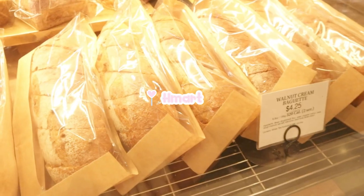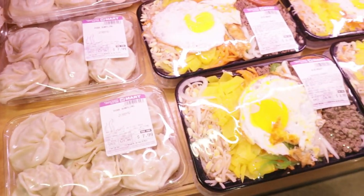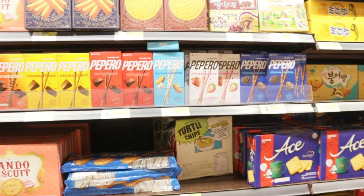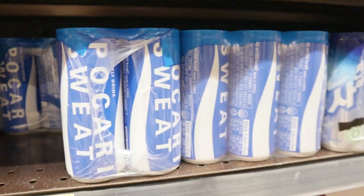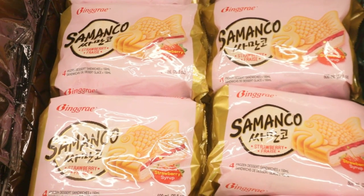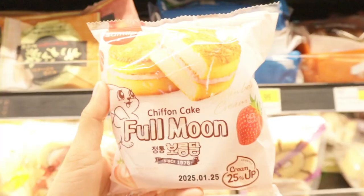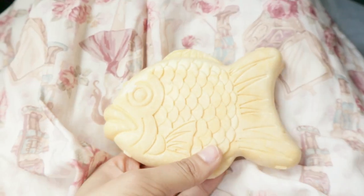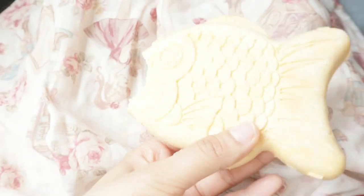Last on my list was H Mart. I love shopping here for Korean food and snacks, and I especially love the bakery in the front. This mango filled donut was so good. I always get this Japanese rice — it's honestly the best. I also ended up getting this Japanese granola that is sold everywhere in Japan. I also got this ice cream that's shaped like a fish, and a chiffon cake that didn't end up being as good as I expected. The fish shaped ice cream has vanilla ice cream and strawberry jam inside — it is so good, I really recommend it.